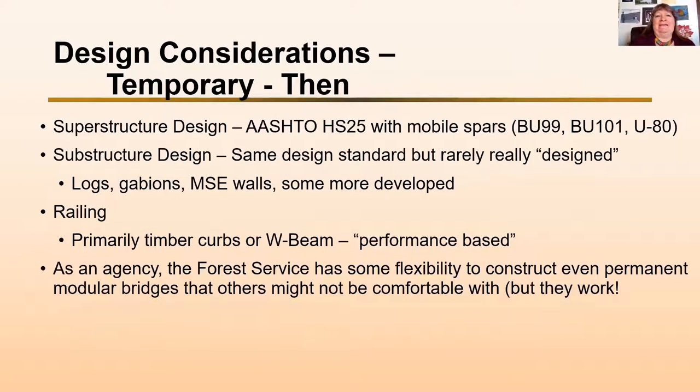Our design considerations for temporary bridges used to be a superstructure design of AASHTO HS25 with mobile spars. Mobile spars are huge loads — a BU 99 is about 198,000 pounds, a BU 101 is 202,000 pounds on four axles, where the back two tandem axles four feet apart carry about 145,000 pounds total. We needed bridges that could handle these big loads.